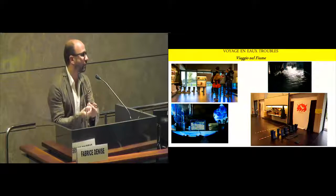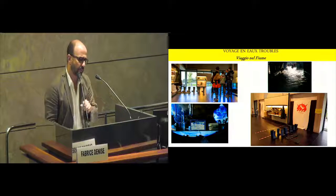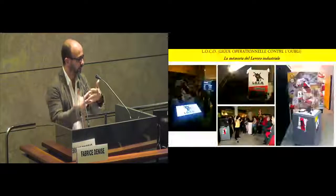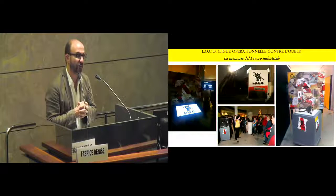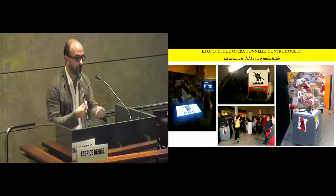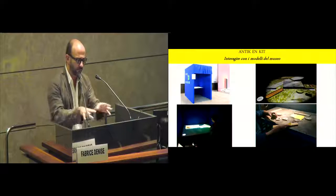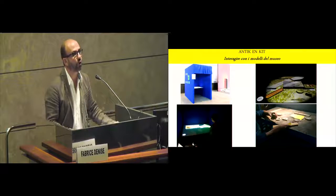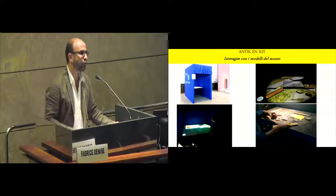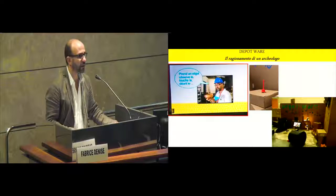We have four prototypes. One is the journey through the river — what can you do when the river enters the museum? This is a new, very interesting and inclusive experience, a suggestion from the ethnographic museum. Then, the memory of the industrial world — very interesting — to remind of industrial work memory within an archaeological museum. And then, interacting with the museum models: how can you understand the urban planning of the past? We had eight prototypes total and are working on four of them for the future.